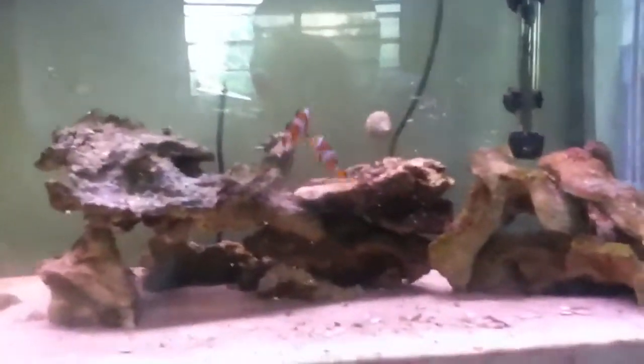I'm thinking maybe just one or two more fish, and definitely like a shrimp.